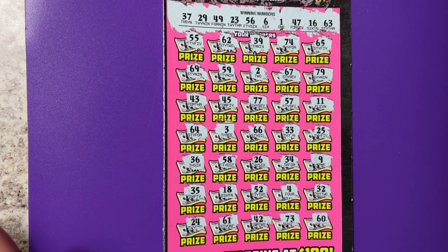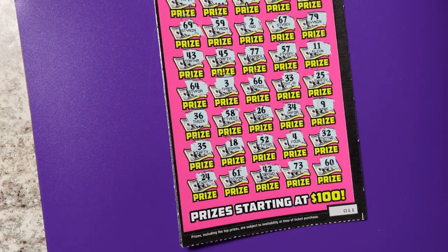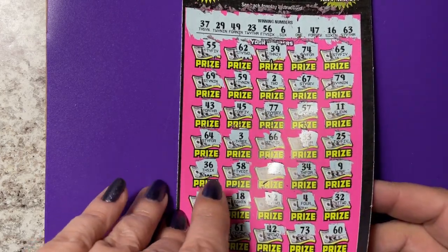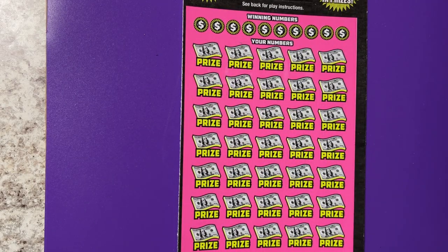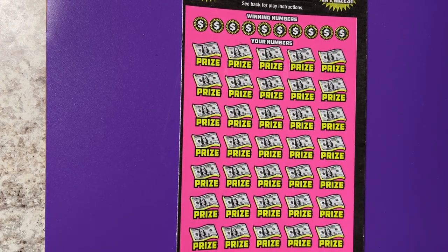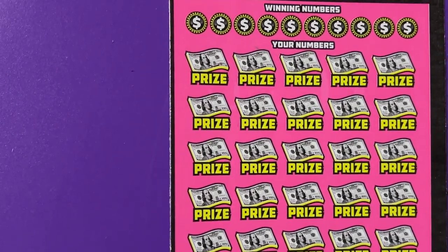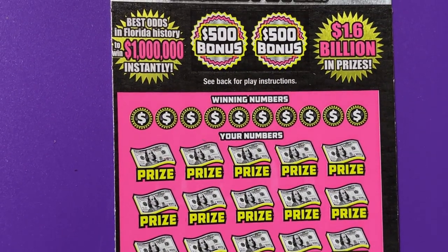I have to tell you a little story that goes with the tickets. My son stopped at the same station and he bought ticket number 9. Ticket number 9 lost. I started with ticket number 11, so somebody got between us and bought number 10. Maybe number 10 was the winning ticket. Let's check my other two.